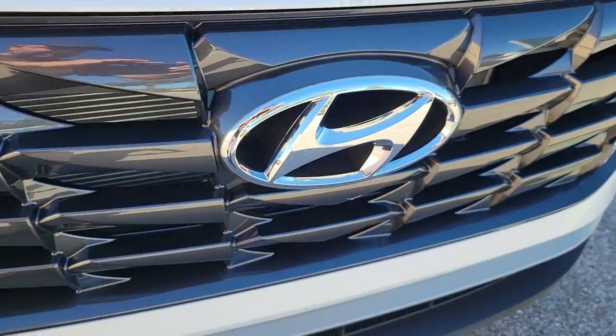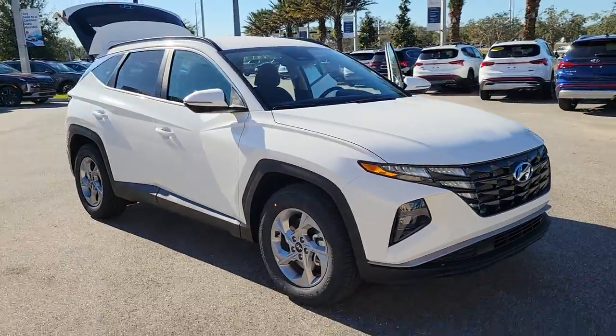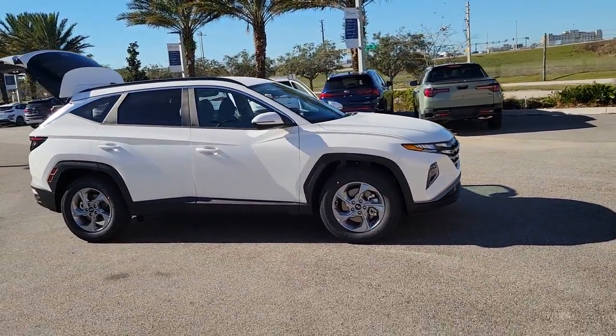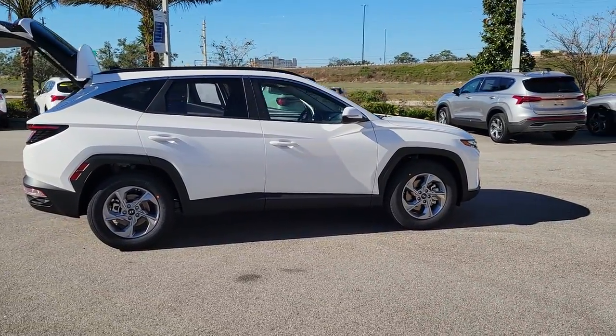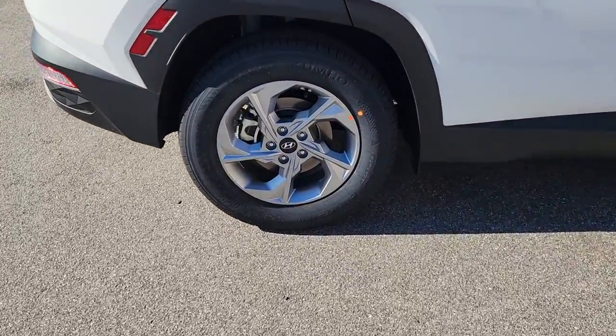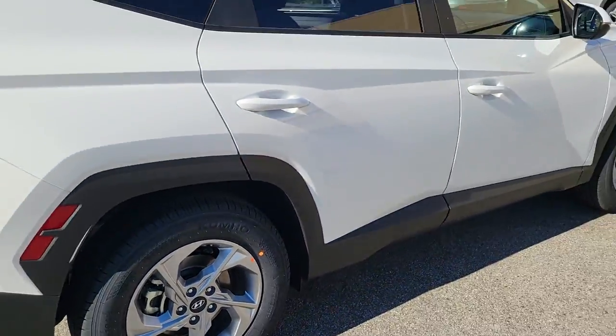Enjoy the view of this 2023 Hyundai Tucson. This upscale Tucson crossover is ready to make even the most routine errands feel enjoyable. Its meticulous quality of construction, standard touchscreen infotainment and driver assistance features, European sensibility, and smooth, refined ride infuse every journey with confidence and satisfaction.